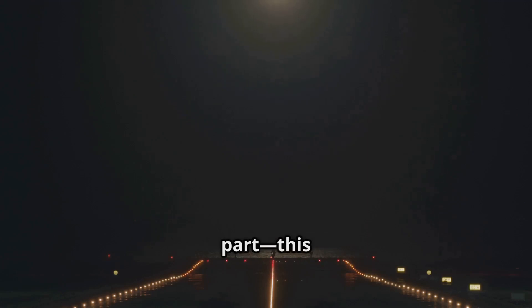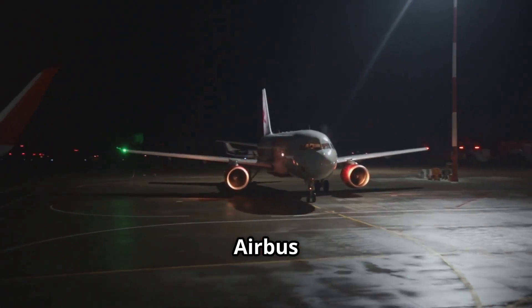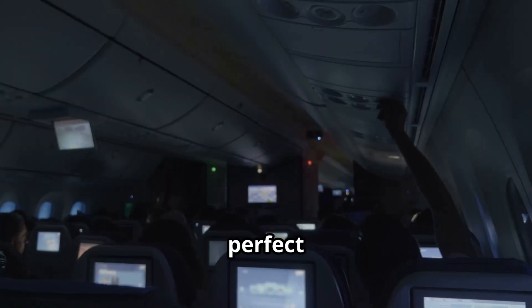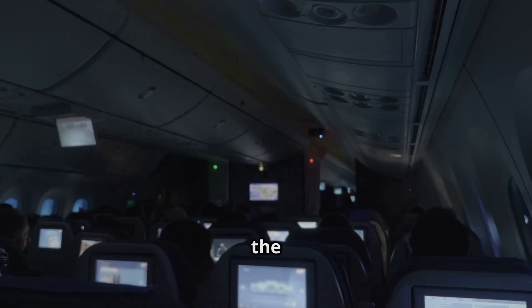And here's the fascinating part — this isn't optional. Aviation regulators worldwide, including the FAA and EASA, mandate it as part of standard operating procedures. It doesn't matter whether you're flying a Boeing 737 or an Airbus A350, those lights will dim when it matters most. It's a perfect example of how even the simplest details in aviation are carefully designed with safety at the core.